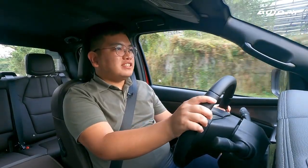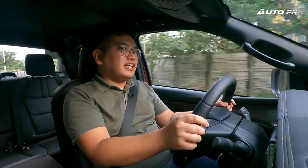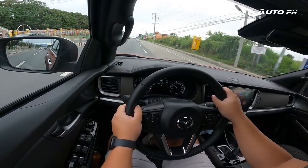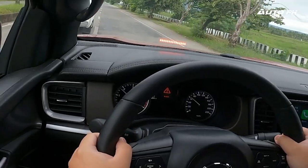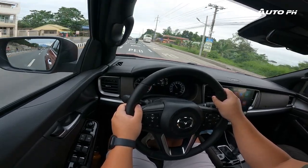For driver assistance tech, the BT-50 Pangolin is fully loaded. We have adaptive cruise control, forward collision warning, automatic emergency braking, and blind spot monitoring. I really appreciate the forward collision warning light on the dashboard — it effectively alerts me when I get too close to the vehicle in front.